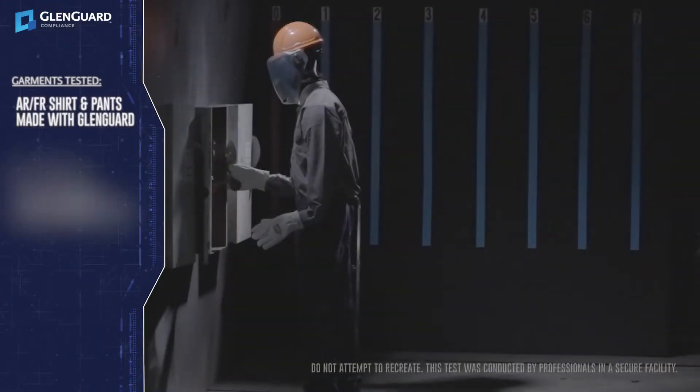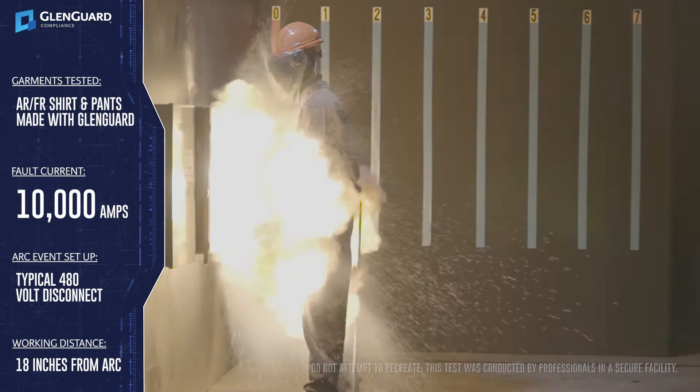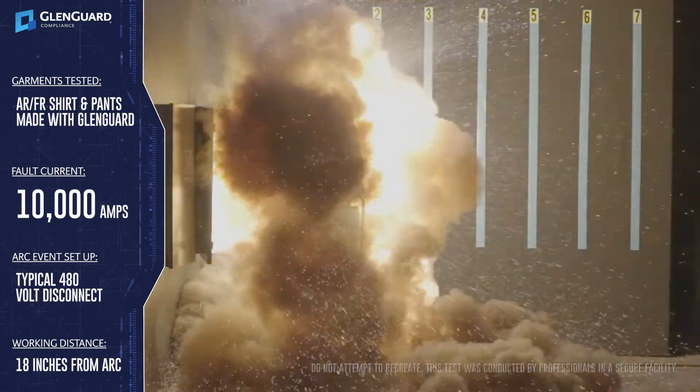Here is a common 480-volt disc neck setup with a mannequin dressed in an arc-rated and flame-resistant shirt and pant made with Glengard. We film these videos using the latest in high-resolution, high-speed technology and are playing it for you in slow motion so that you can see the arc blast in incredible detail.